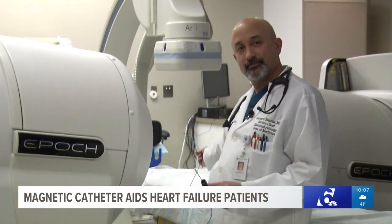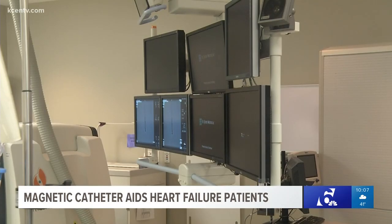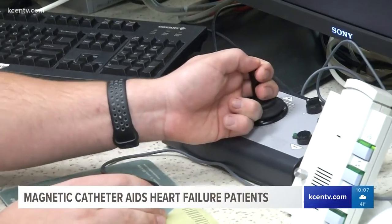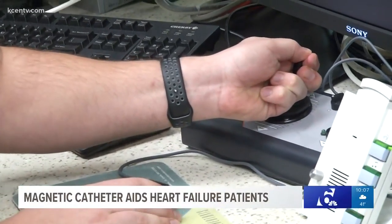Dr. Javier Banch is the director of electrophysiology and pacing at Baylor Scott and White's Temple facility. He says they can now reach places in the heart they never could when doing an ablation by hand, which means they can spend more time curing an arrhythmia instead of trying to reach it. It's more effective, and they've been able to take care of more patients in a shorter amount of time using this technology.